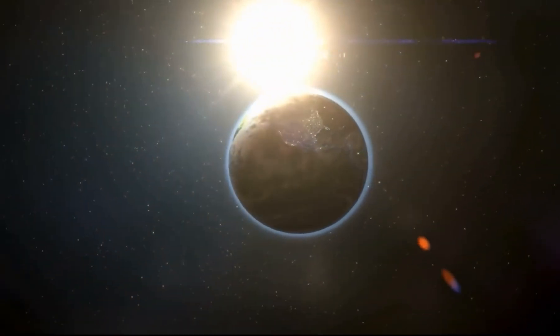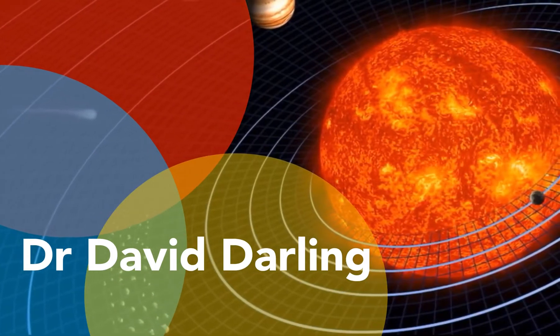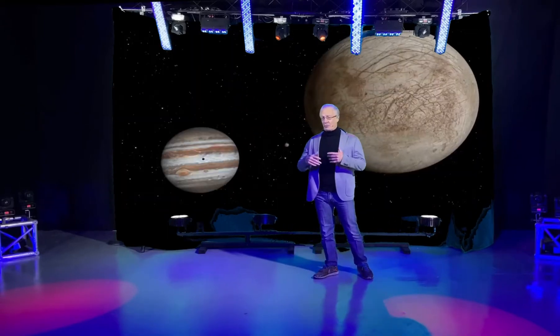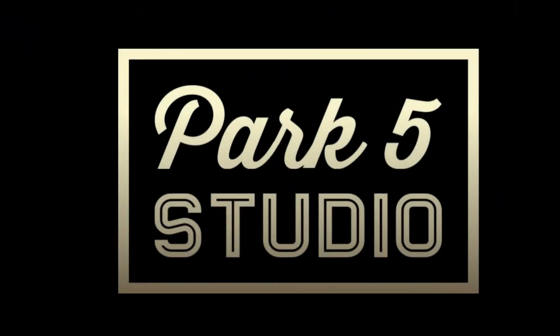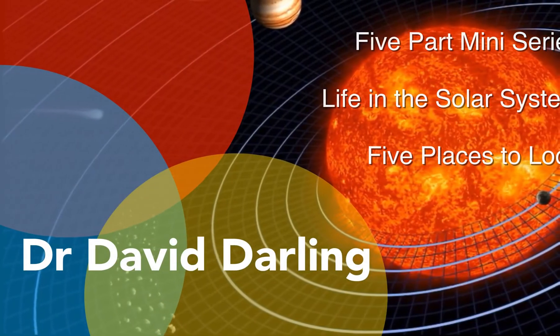Earth is the only place in the universe where we know for sure that there's life, but what about elsewhere in the solar system? I'm going to be looking at five of our neighboring worlds where we might find evidence of life, either past or present, and I'm going to give you these in reverse order from fifth to first.